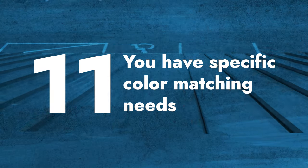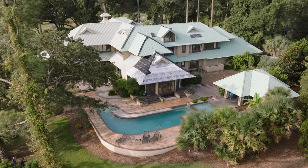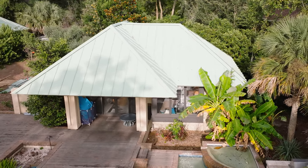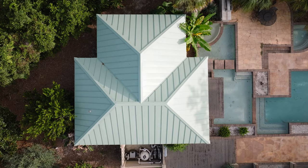Number eleven: you have specific color matching needs. If you put a metal roof on a home or building and need to repair something 10 or 15 years down the line, or you want to add an addition, that paint is going to fade at a consistent rate. The new panels you're adding to your addition or repair are not going to match perfectly with the original paint system.